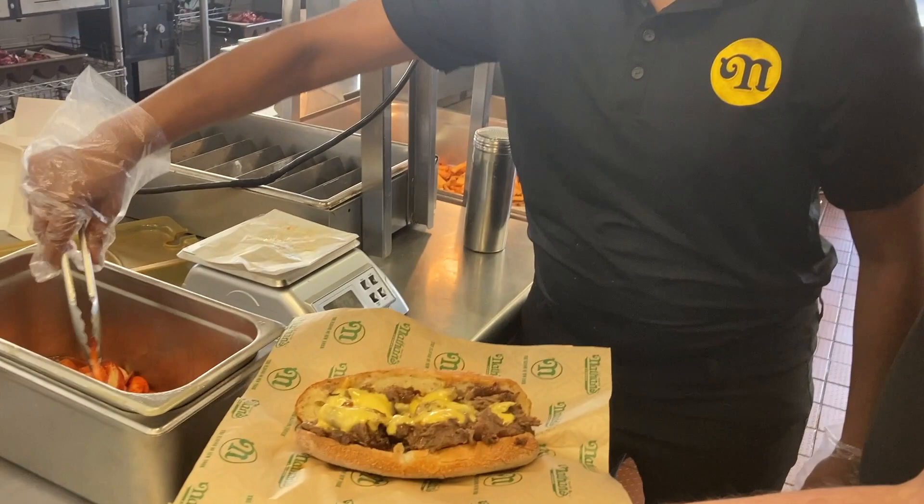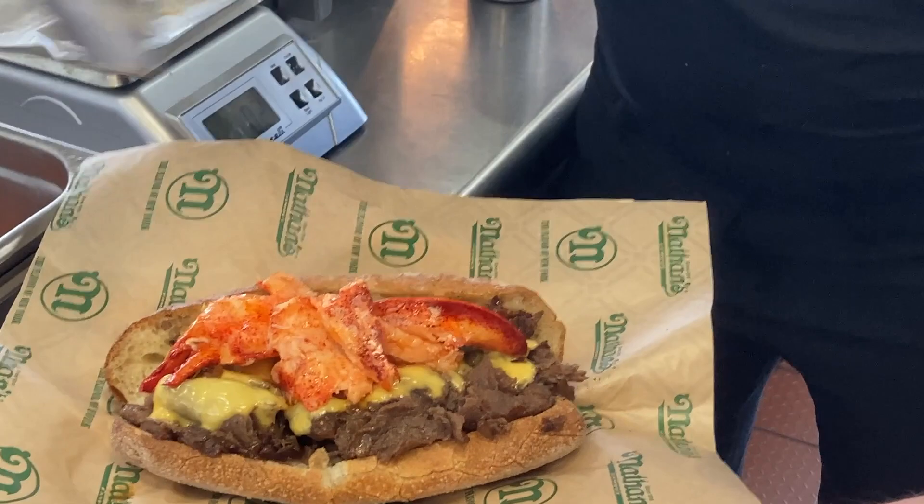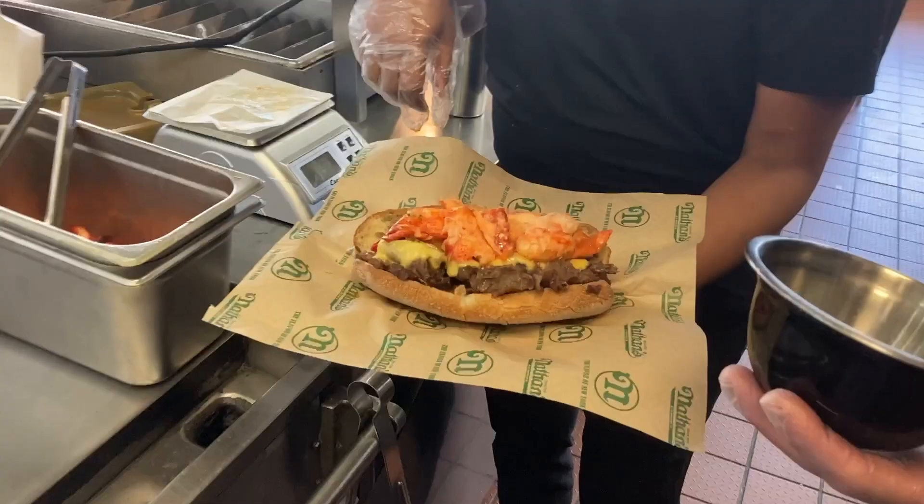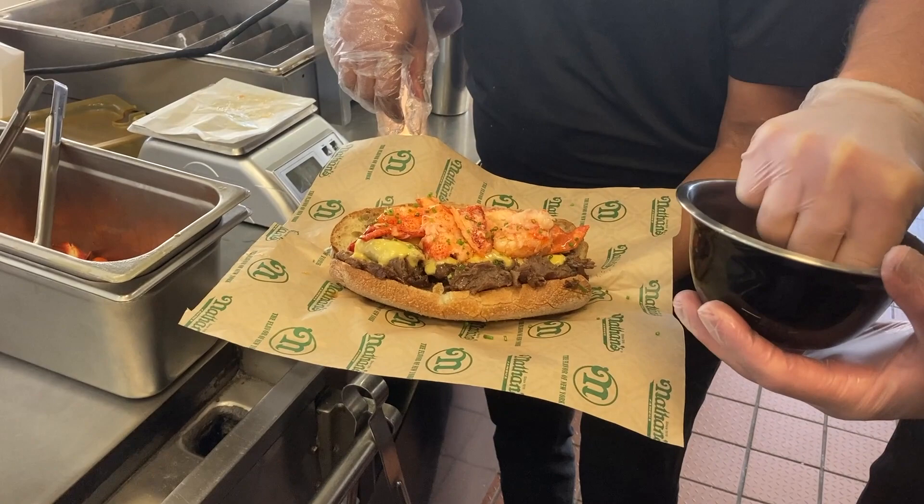We're going to take that and add a whole quarter pound of butter-poached lobster. Samantha, thank you so much for feeding me a surf-and-turf lobster roll. What are you guys calling it? We call it the surf-and-turf. This is the East Coast–West Coast partnership between Pat LaFrieda, the master of all things meat, and Chef Andrew Gruel of Slapfish, the master of all things seafood and certainly lobster — and Andrew also the master of chives.